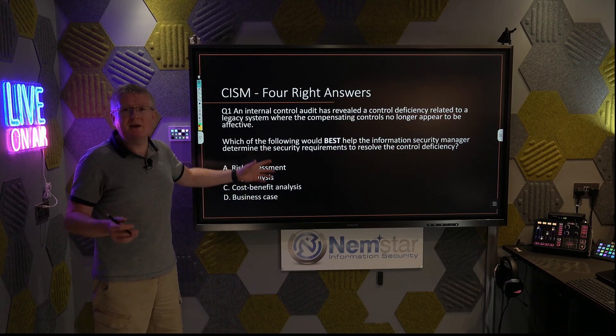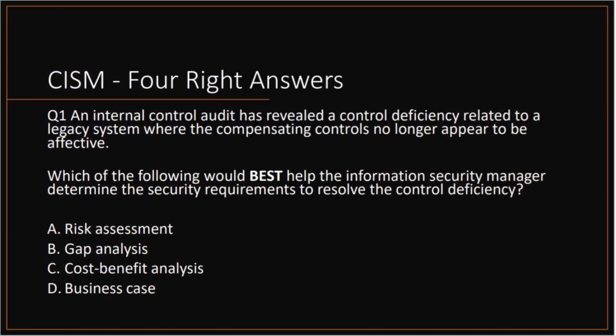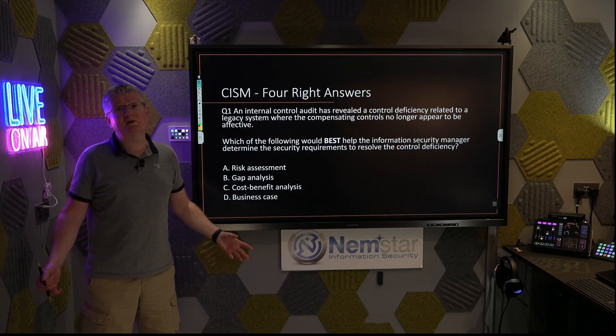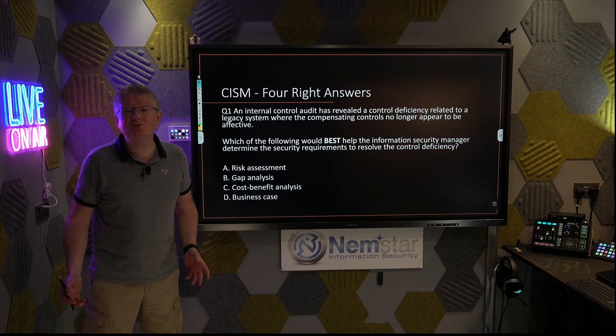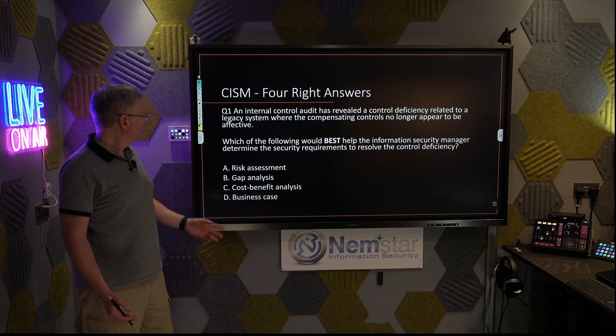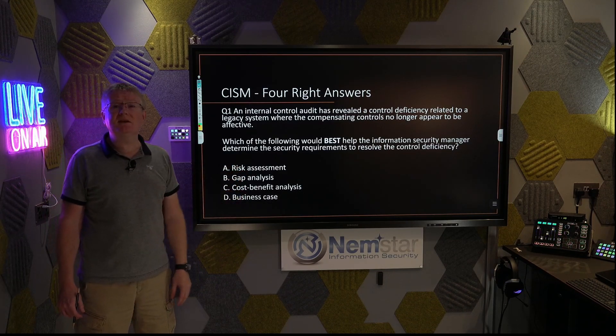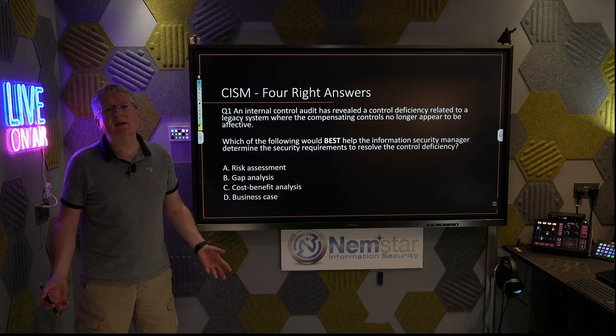Question number one — a typical CISM question. An internal control audit has revealed a control deficiency related to a legacy system where the compensating control no longer appears to be effective. Which of the following would best help the information security manager determine the security requirements to resolve the control deficiency? The answers are: risk assessment, gap analysis, cost benefit analysis, and business case — four really good answers.